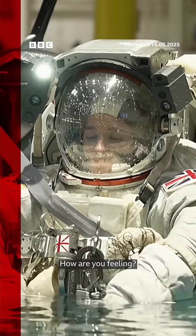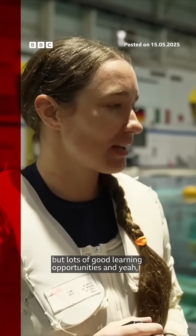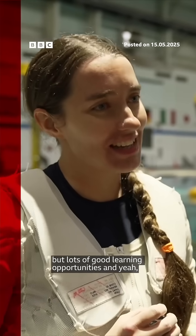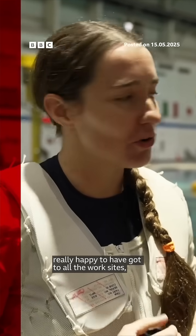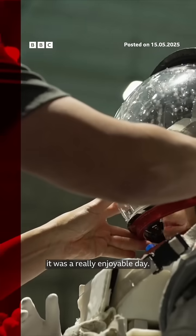How are you feeling? Feeling really good. It was a challenging one. It really was. But lots of good learning opportunities. Really happy to have got all the work sites, a challenging rescue. It was a really enjoyable day.